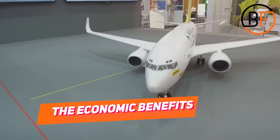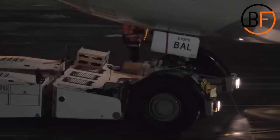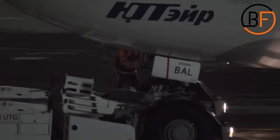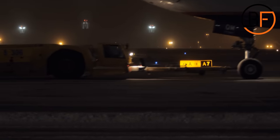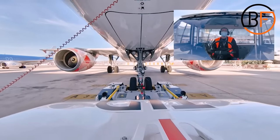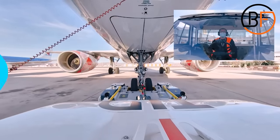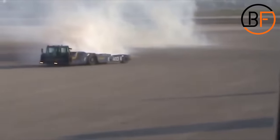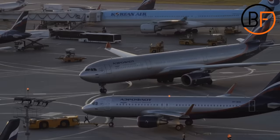Speaking of funds, having a pushback tug isn't an inexpensive thing. Just like anything in the aviation world, these also cost a lot of money, but they're built to safely move airplanes that can weigh over 200 tons. Because of that, they need to be heavy and very durable to tow such heavy aircraft. It's always been fascinating to see such a small looking tug towing a huge aircraft, but that is the reason why they're made.